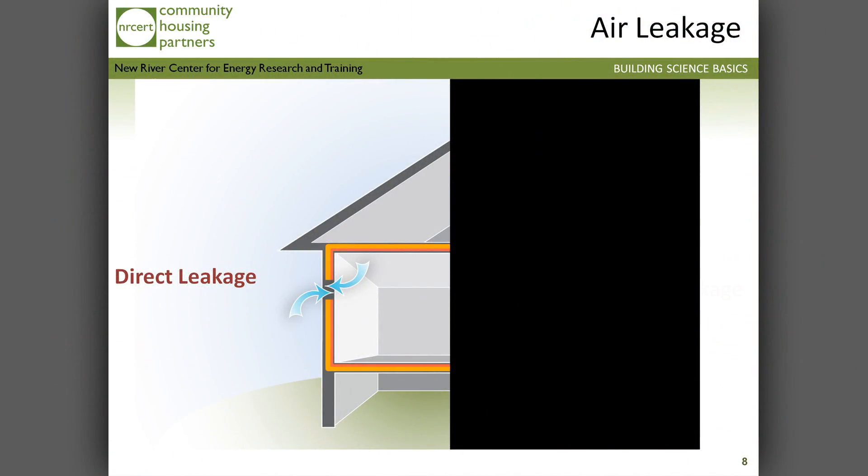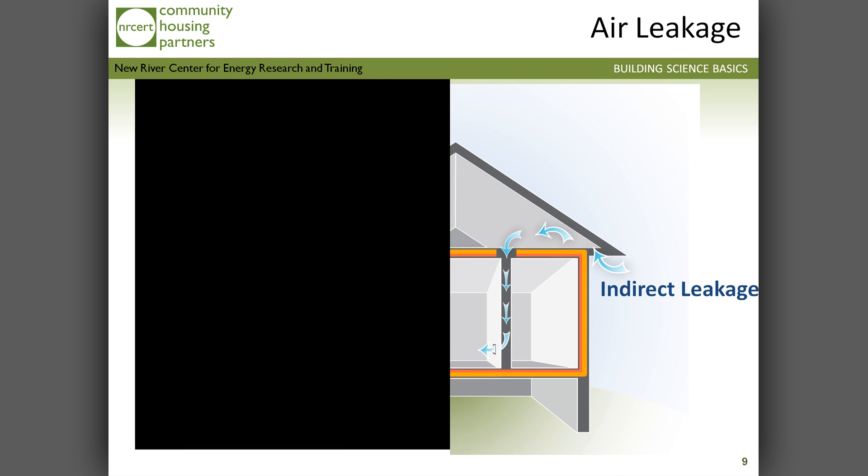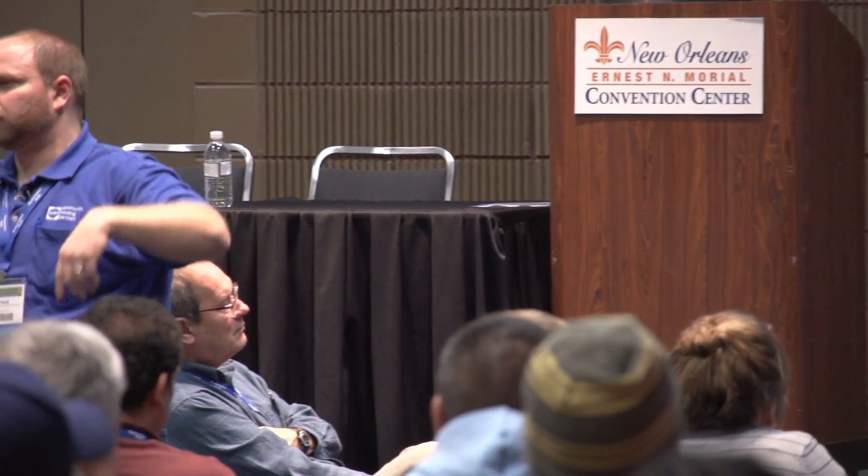We have two different kinds of leakage when looking at the building envelope, the thermal and pressure boundary. We have direct leakage — a hole directly to the outside, easy to see. Then we have indirect leakage, which is not so easy to find because the path is different. It's not directly to the outside; it migrates through an unconditioned or interstitial space. We feel the air coming out at the outlet, but if it's an interior wall, it's coming from the top plate, wire penetration, plumbing penetration, through the soffit or venting.